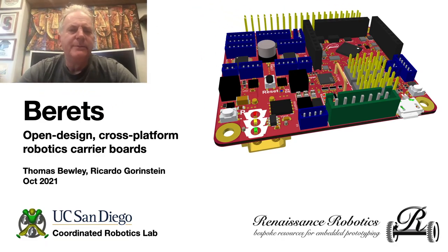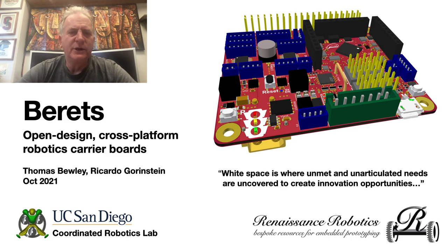Hello, my name is Tom Buley, and today we are talking about the COVID quarantine project that I worked on together with Ricardo Gornstein. With this project, we are introducing Berets, which are little carrier boards designed to rapidly accelerate the development of low-cost, capable, and powerful robotic systems leveraging modern single-board computers. White space is where unmet and unarticulated needs are uncovered to create innovation opportunities. Our new little Berets indeed address a significant white space in the rapidly growing field of robotics, and I hope by the end of this talk you're as excited about their impending availability as we are.